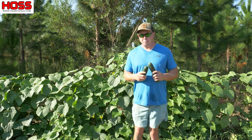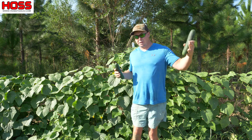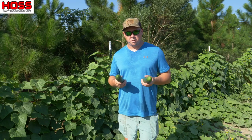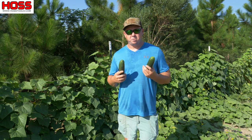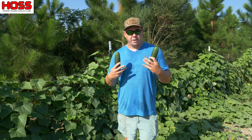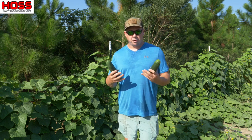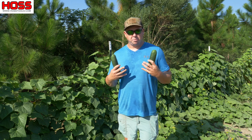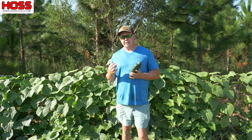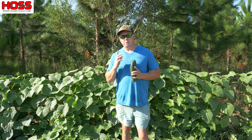I'll be ripping up those pitiful-looking cucumbers pretty soon — I just wanted to grow them to show the difference between when we do and don't feed them. The take-home message is to understand your soil. Get a soil test and understand what type of soil you have — do you have sandy soil that requires more frequent inputs throughout the growing season, or more dense clay soils that hold nutrients better and don't require as many inputs? I'll put some links below to our Easy Flow fertilizer injector and the two fertilizers we used on these great-looking cucumbers. Hope you enjoyed this video — we'll see you next time.